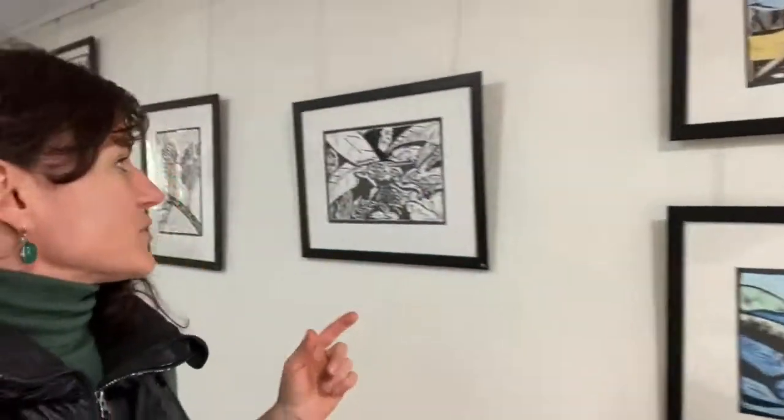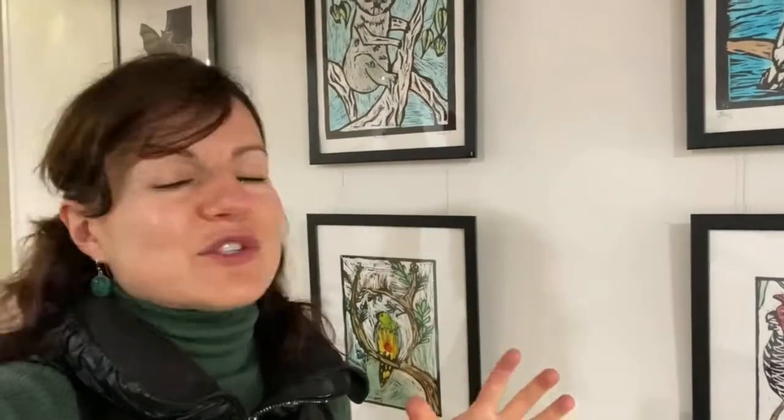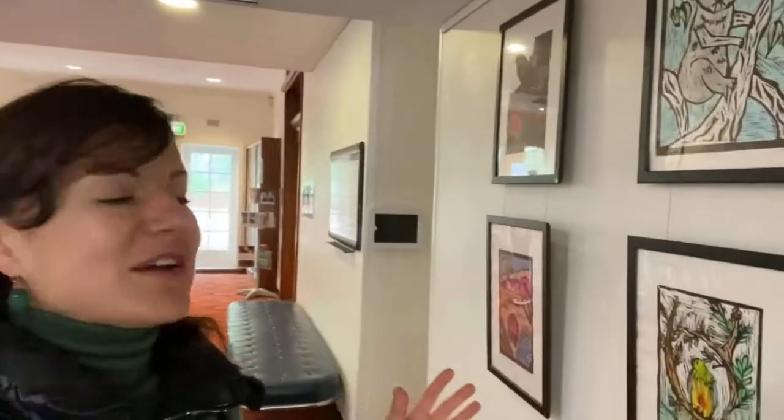We also have this lovely series of lino cuts created by our older students — you can see the hand painted ones as well as the black and white prints. These are some of the works created in term two, with the theme of animals and the environment. The older students get to do lino printmaking, and these are really incredible works.